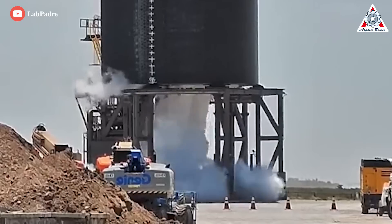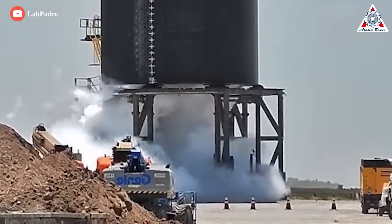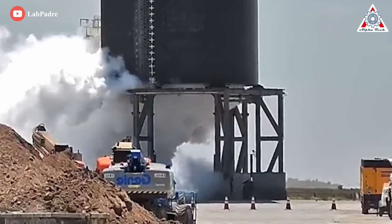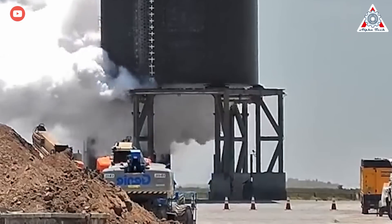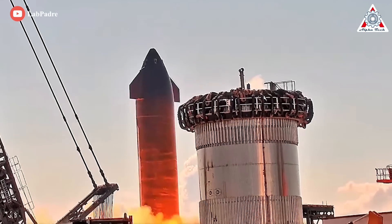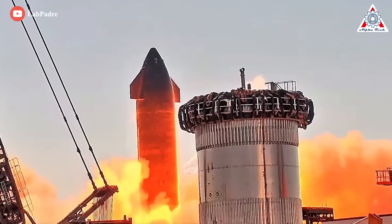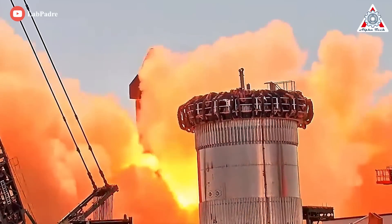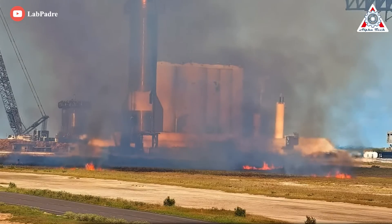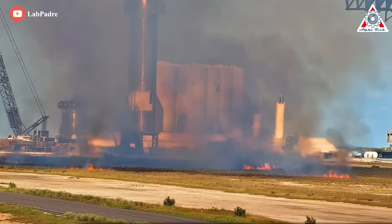Instead of jumping straight into hot Raptor testing like Ship 20, which began that campaign with a partial ignition preburner test, SpaceX put Ship 24 through seven spin prime tests before its first static fire. It's possible that Ship 24's upgraded Raptor 2 engines are partially or fully to blame. Regardless, SpaceX has finally crossed that particular Rubicon, and with any luck, Raptor 2 testing can soon end on Ship 24, which will finish all tasks earlier than Booster 7.